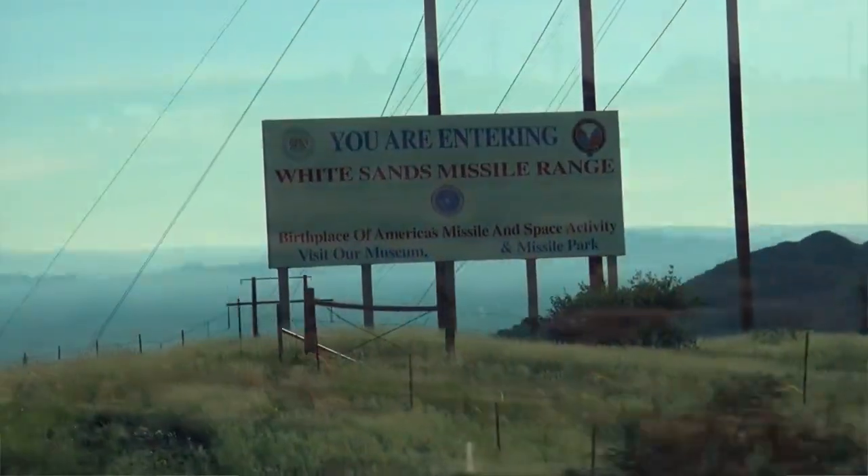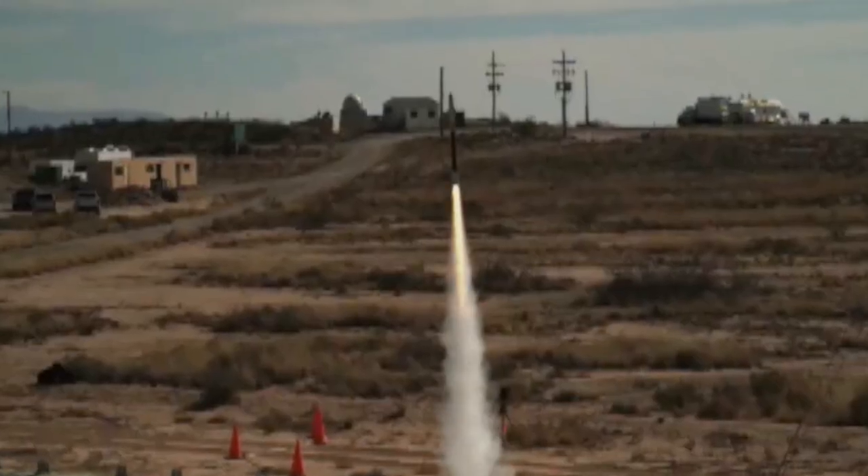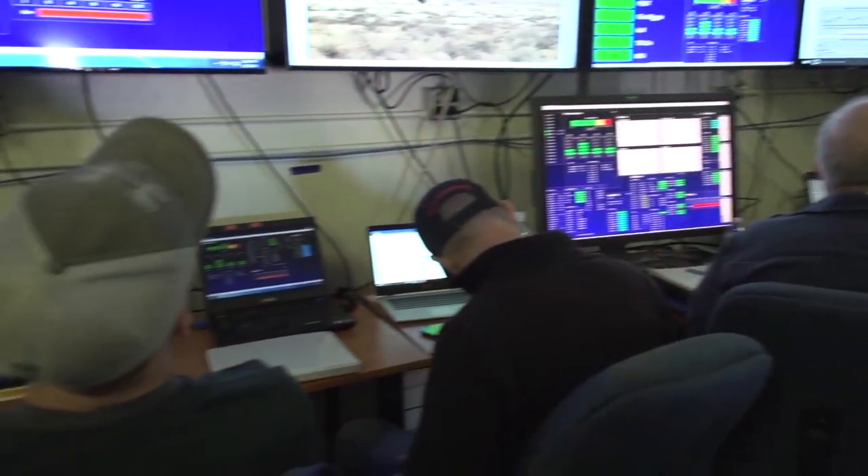This is our controlled test flight for a new airframe for the MHDK vehicle, and this had our new and improved electronics inside.